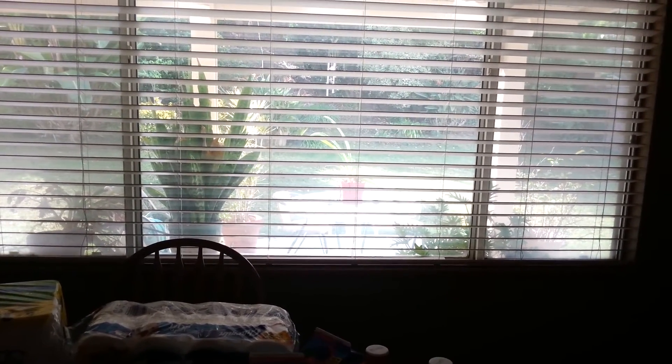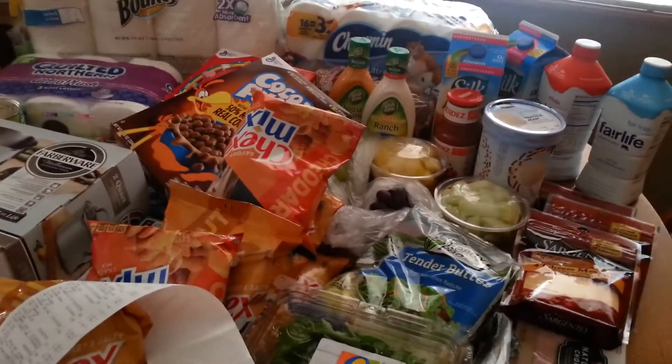We'll get sun for a couple days, then rain, then sun, and then rain. That's just perfect because it lets everything dry up and then it's really nice to get more rain. Thanks so much for watching, we'll see you later.